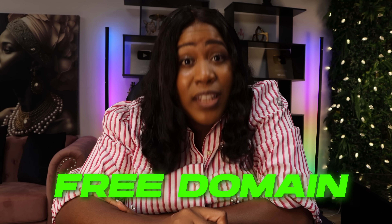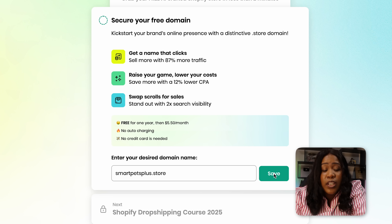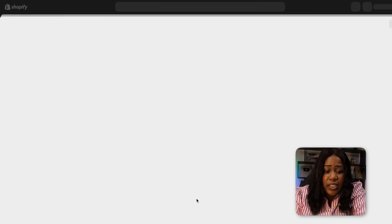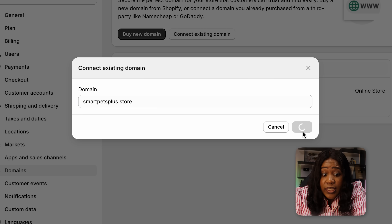A few more things to cover. First is claiming that free domain you get with Build Your Store. This is important because you want your store to look legit and professional — a dot-store domain will actually increase your sales, so don't skip this. Head back into Build Your Store, enter your desired domain name, save it, and they'll give you steps to create a password for your dot-store account. Then in Shopify, click Connect Now, then Connect Existing Domain, and verify the connection. The domain will be auto-connected.